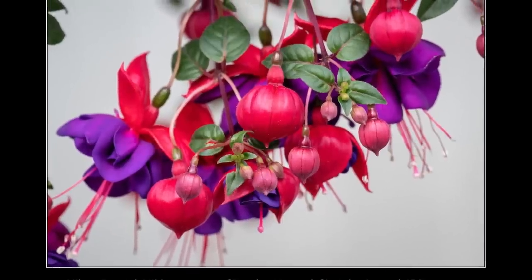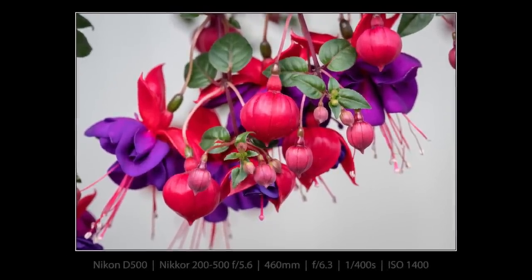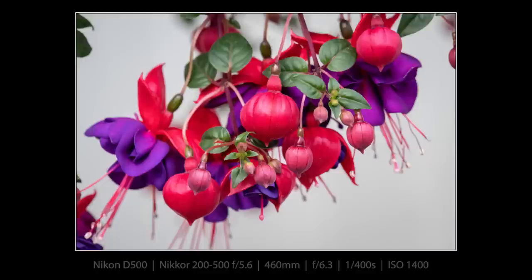I've never seen one of these before. This was hanging down from a basket, but I believe it's called a fuchsia, and I believe it is where the color fuchsia got its name. I thought it looked like Christmas tree ornaments. Beautiful.